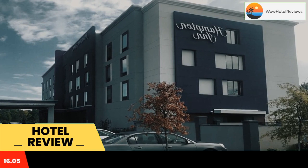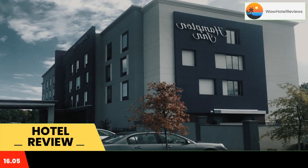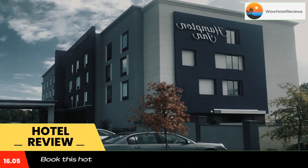The nearest airport is East Texas Regional Airport, 4.3 miles from Hampton Inn Longview. Use our link in the description to get a special discount on this hotel. Don't forget to like and subscribe to our channel.